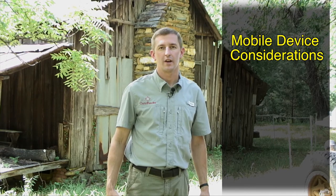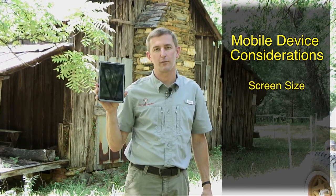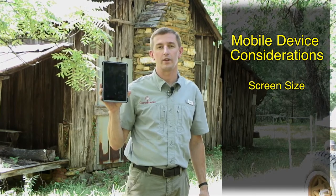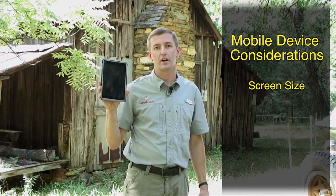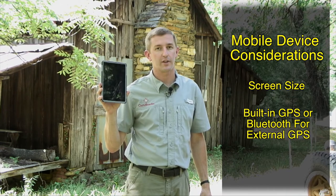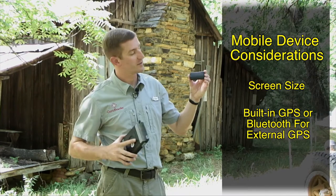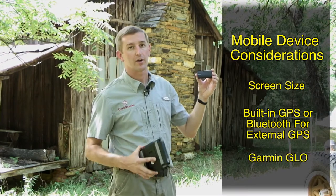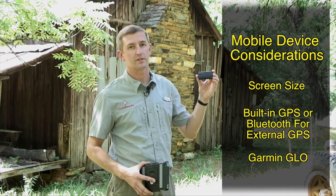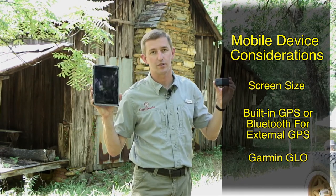If you're looking into purchasing a mobile device primarily for off-road navigation, it's important to consider screen size — find a screen size you're comfortable with. It's also very important that you recognize that the device comes with built-in GPS. If it doesn't, make sure that it has Bluetooth connectivity so you can connect with one of these — the Garmin Glo. The Garmin Glo works as a GPS receiver and communicates that signal back to the mobile device to tell you your location.